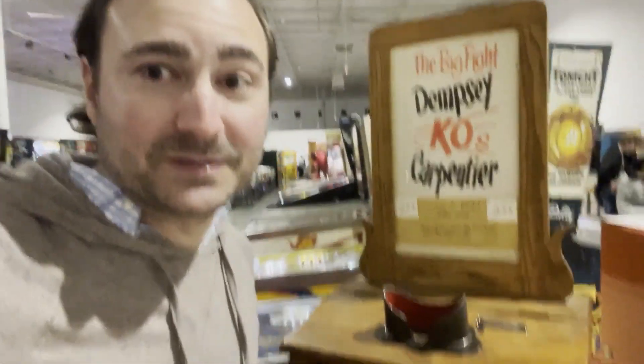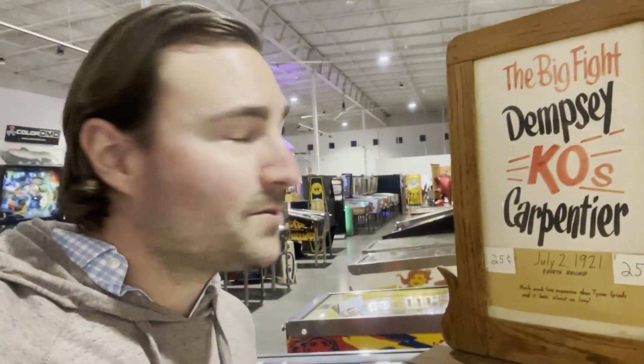You never know what you're going to find in here. This is really interesting. In this old machine from 1921, you can see this Jack Dempsey fight, which was actually the first fight ever broadcast on the radio. At the time, it was the largest gathering of people for any sporting event with 30,000 people, but over 300,000 listened to it on the radio.